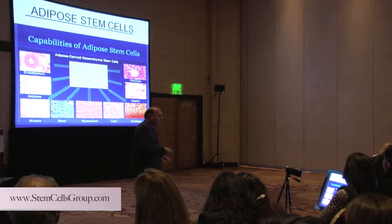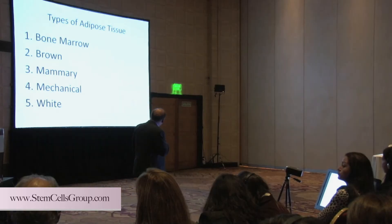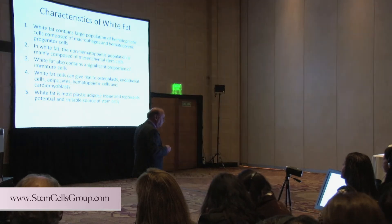But each thing has its drawbacks — bone marrow, adipose, etc. So types of adipose: you have bone marrow, you have brown, you have mammary, white. This is what we're mainly using — the white. The other stuff is not that important for us. Here are some of the characteristics of the white cells.